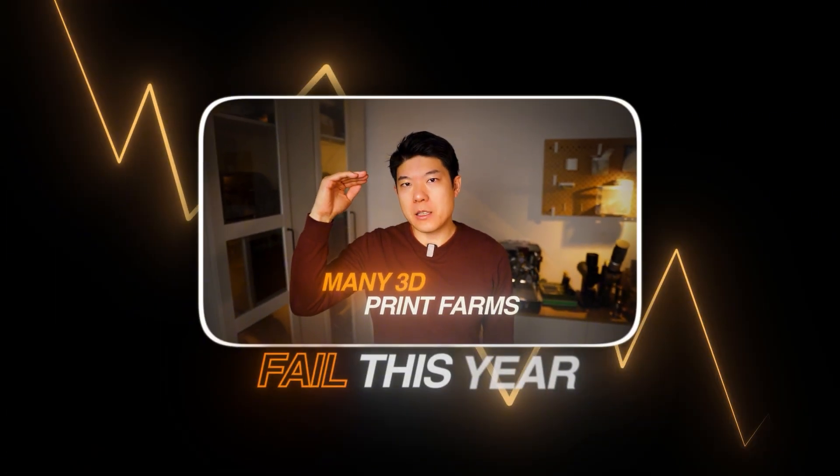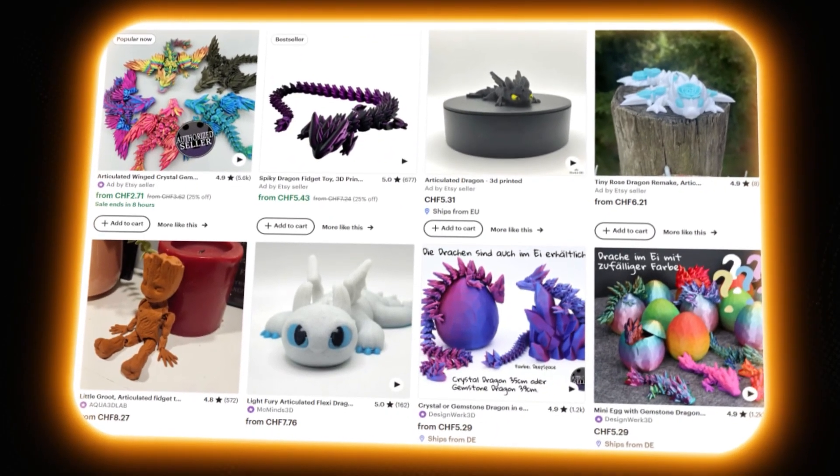Many 3D print farms will fail this year. You've surely seen the race to the bottom happening on Etsy. Prices and profits are dropping — but not for all print farms. Some of them are thriving. But how do they do it? In this video I'll break down the three strategies you need to know to succeed in today's market. If you can implement these, you win.